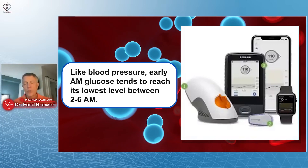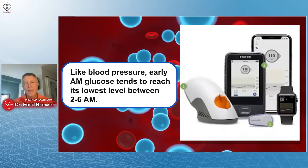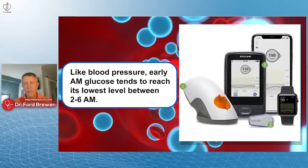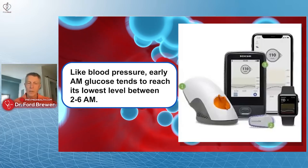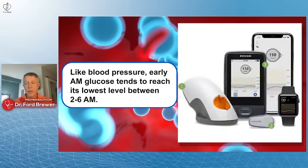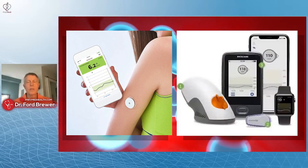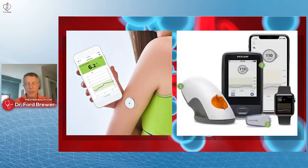Remember this: like blood pressure, early morning glucose tends to reach lowest levels between 2 and 6 a.m. In addition, most CGMs look at extracellular fluid glucose, not exactly capillary blood, so you get a little bit of difference there. Some of it's called the choo-choo effect. Know the instrument that you're using and don't have unrealistic expectations.